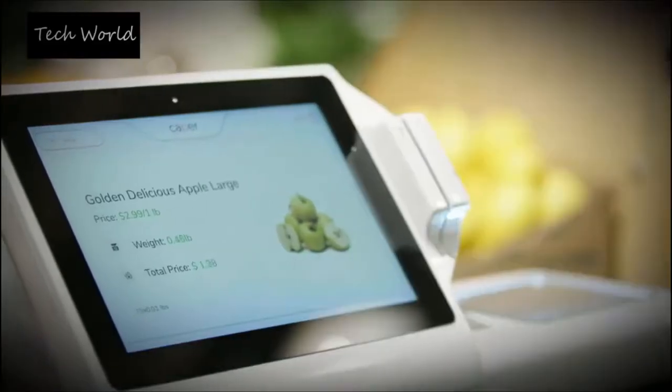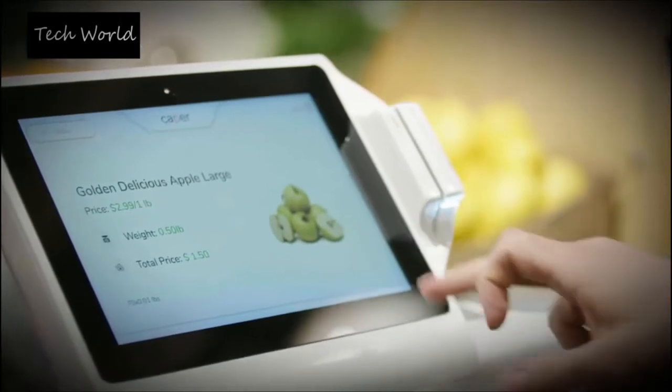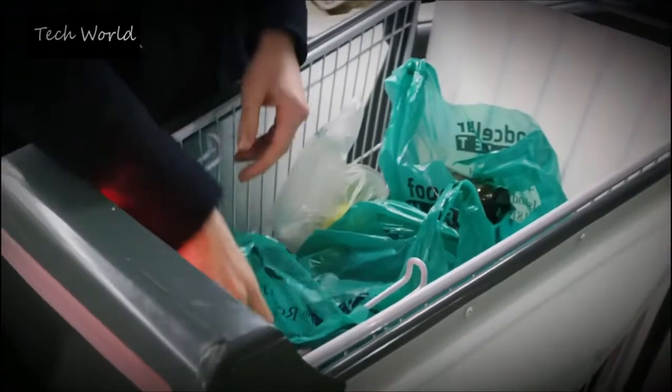It'll recommend particular items based on where you are in the store, and it'll help you check out. We have bagging hooks inside our cart to allow customers to bag their groceries as they go, so that after they're done paying they could just grab their bags and walk out of the store.